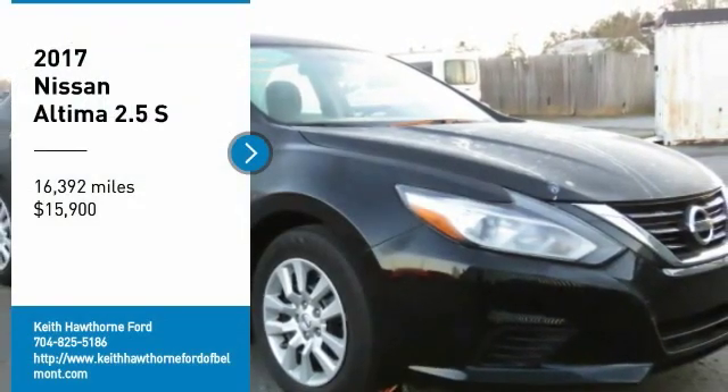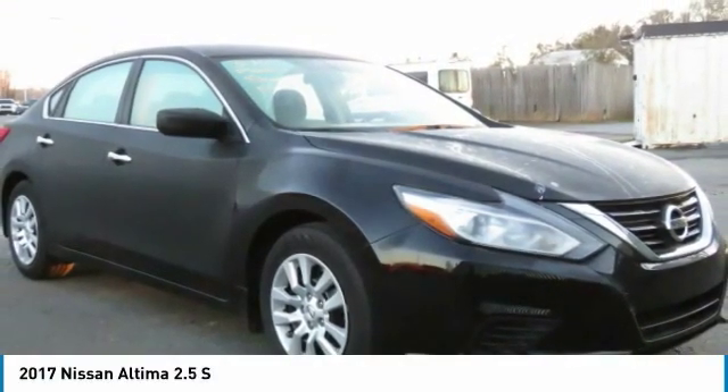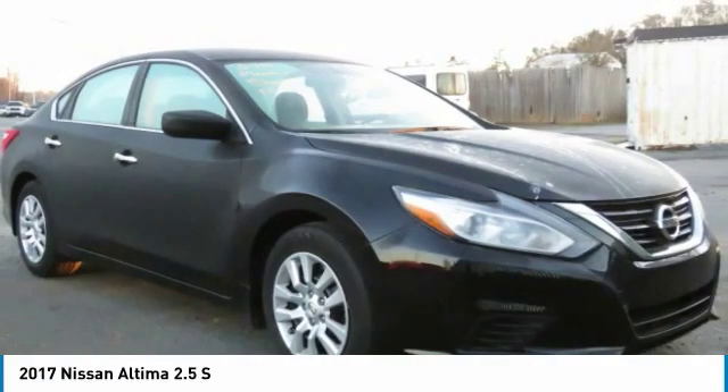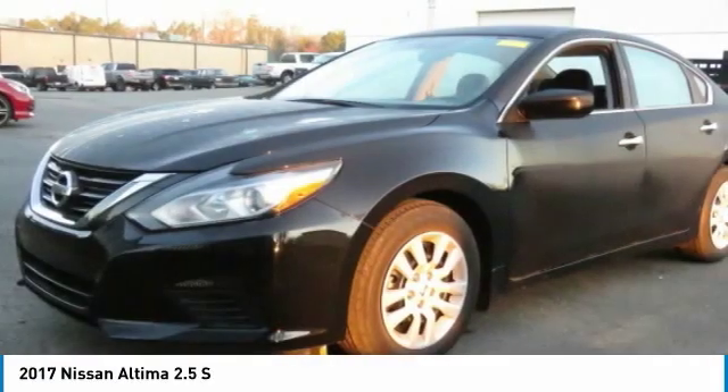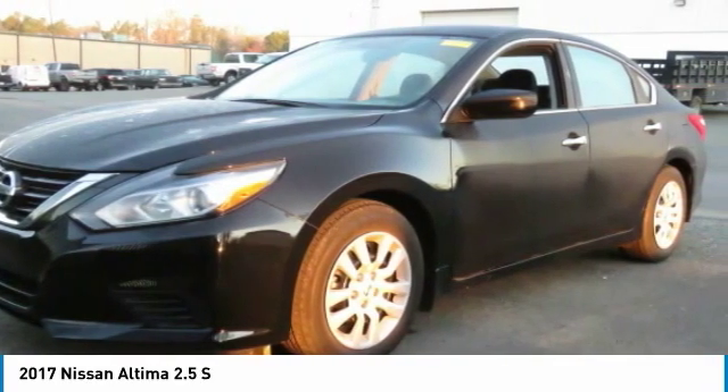You are going to love the 2017 Altima. The Nissan Altima offers advanced features to make life easier, including push-button ignition, which comes standard. Combine that with a powerful V6 or efficient four-cylinder engine.